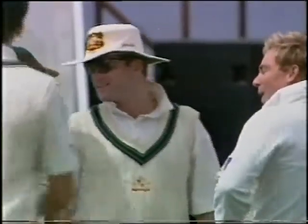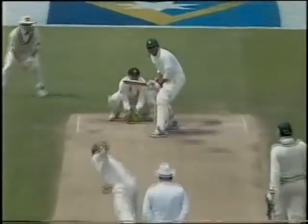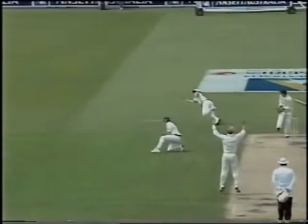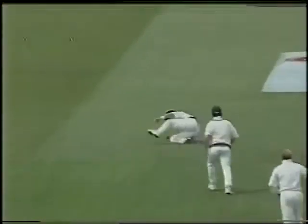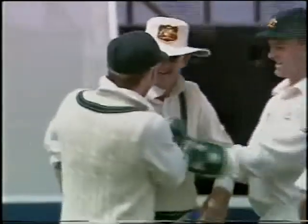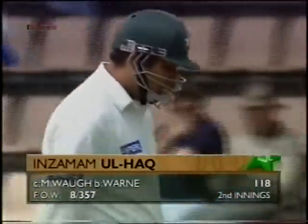That really flew from Inzamam-ul-Haq's bat. He's made very few mistakes in this innings and this was one of the rare ones. What a brilliant catch to finish it off — that was really flying, the ball was past him. Inzamam-ul-Haq is gone for 118. Pakistan 8 for 357.